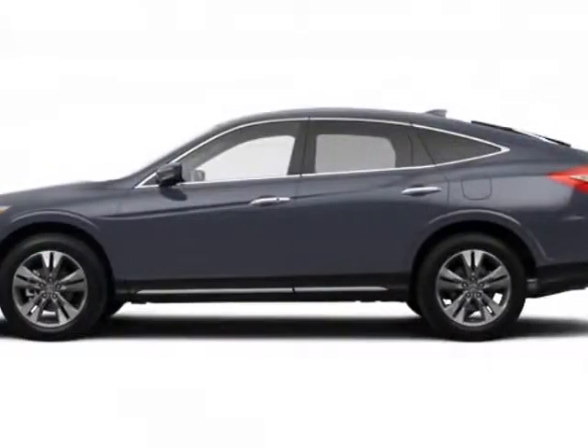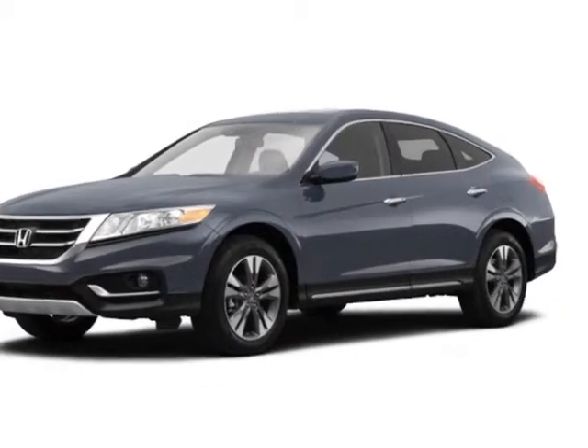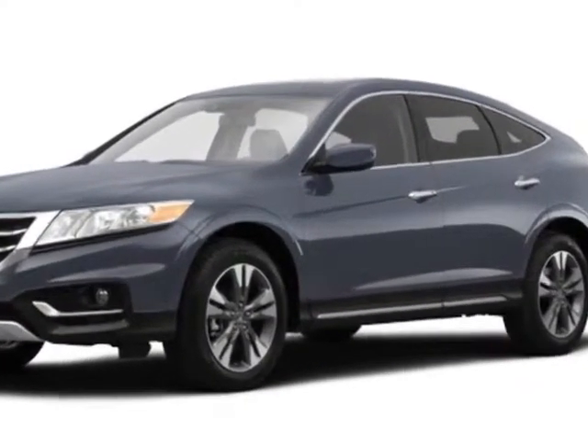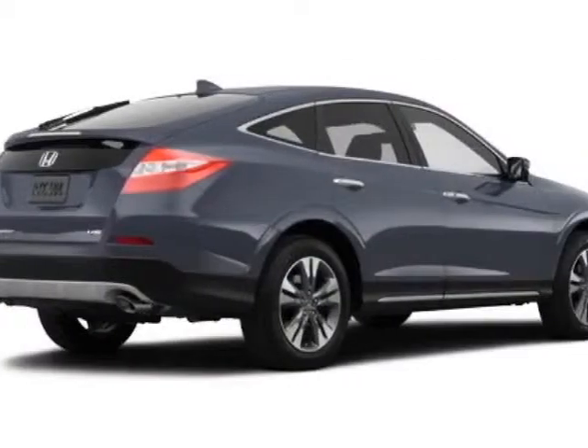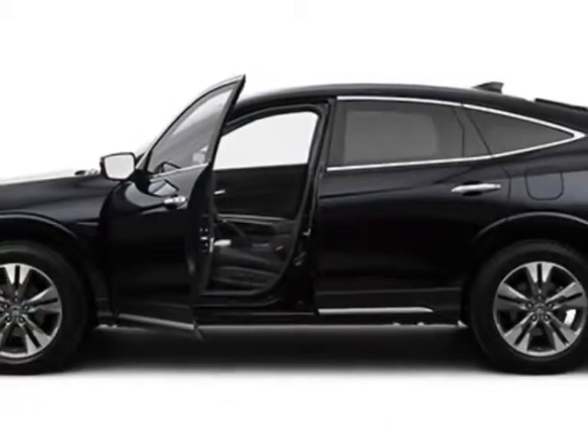Look at this new 2015 Honda Crosstor. For your protection, this vehicle has a full factory warranty. This Crosstor boasts a 2.4-liter engine and has a 5-speed automatic transmission.